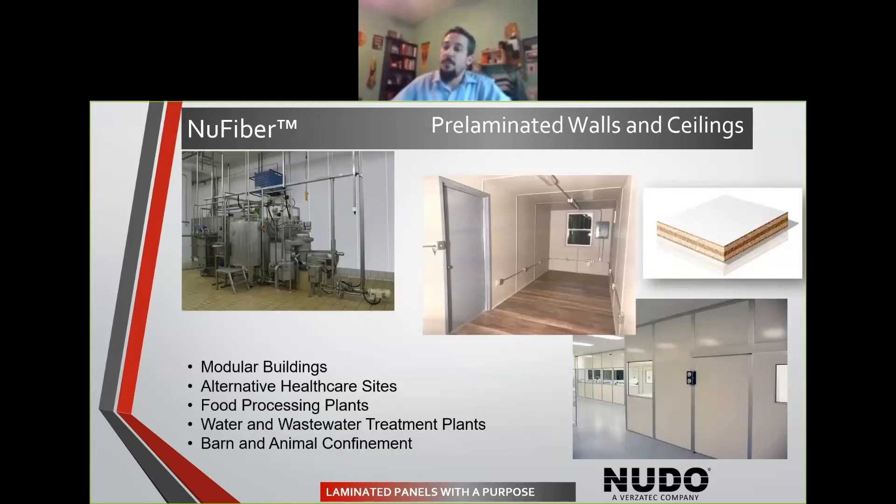These are a couple examples. When I'm going through and talking about the modular industry, these temporary wall spaces and lamination — this is not something new for Nudo. This is something we have done for years. When the Nudo family started the business back in the 50s, they started dabbling and getting into these different types of products, the lamination side. So when we're talking modular industry and these alternative healthcare sites, these are industries that we've been involved in and we can help find solutions for.